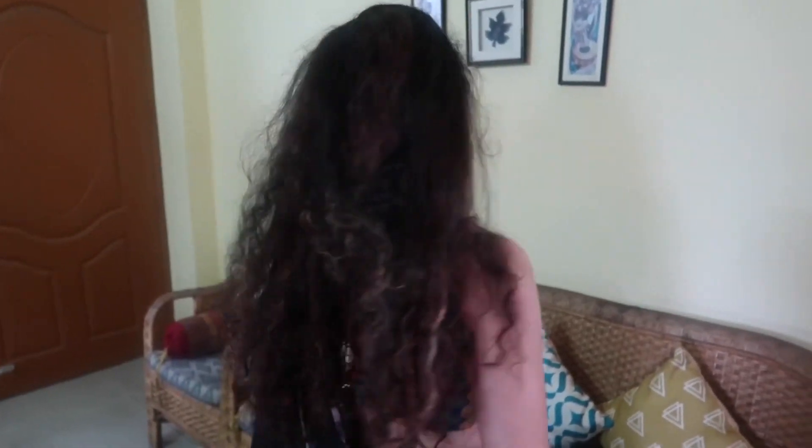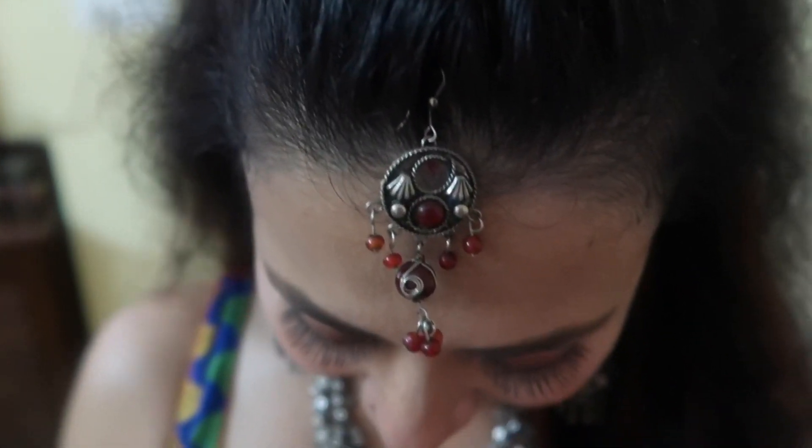I'm going to do the makeup in red color for this blouse look. I will print it with a red color lip and finish the look with a clip.